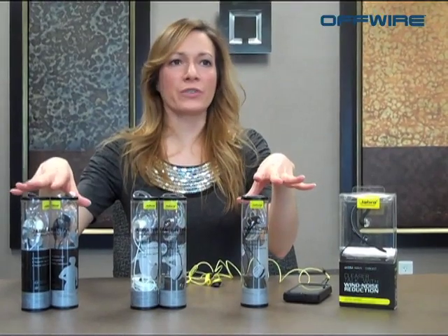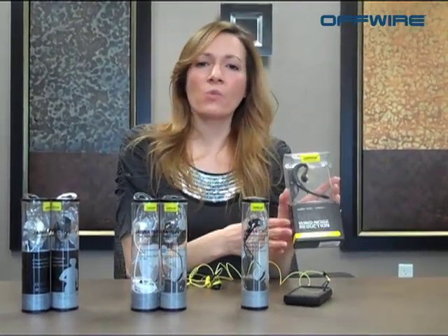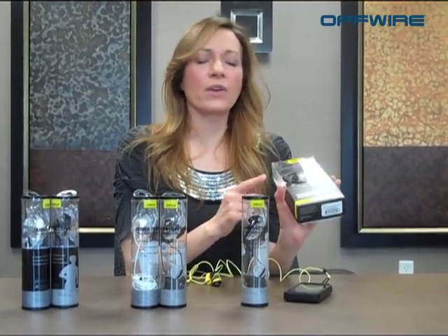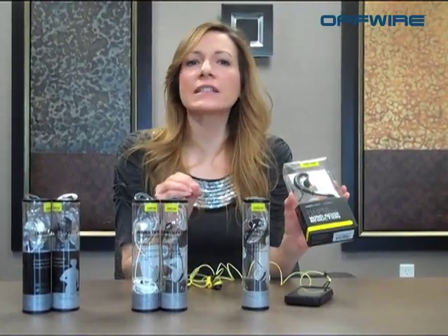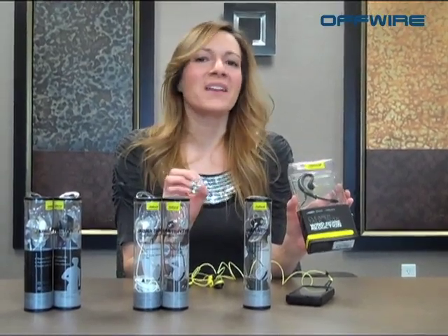So these are your stereo options: your Active, your Rhythm and your Chill. And then you've got your Jabra Wave — this is your mono corded headset, so this is great for taking calls. It gives that crystal clear sound, noise reduction, and prevents wind and background noise. So all of these different options are available from Jabra.